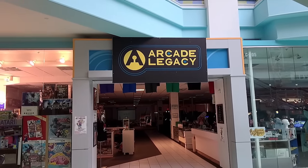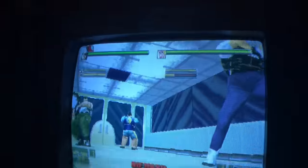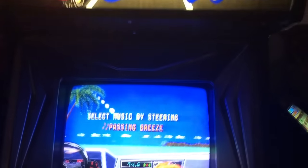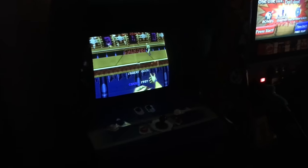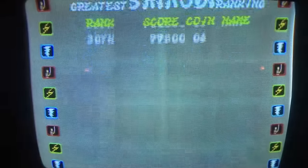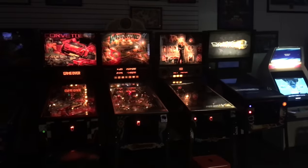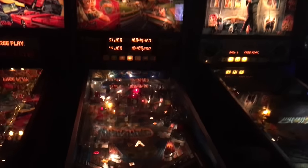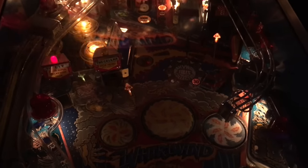Here is the most lively place left in the mall: Arcade Legacy. I was so impressed with this arcade — they had some really cool vintage games. Five bucks for an hour, seven dollars for the whole day. All the machines are free play, so you just pay five bucks for an hour or seven bucks to be in there all day, and you can play as many games as you want for as long as you want. I think that's pretty cool.